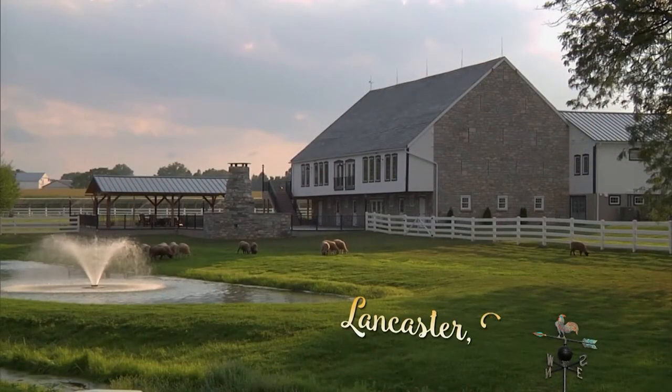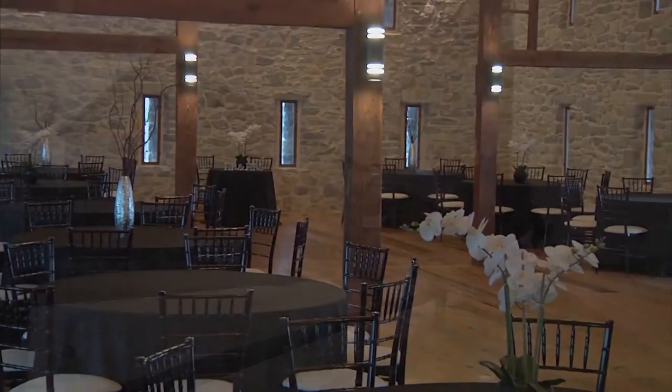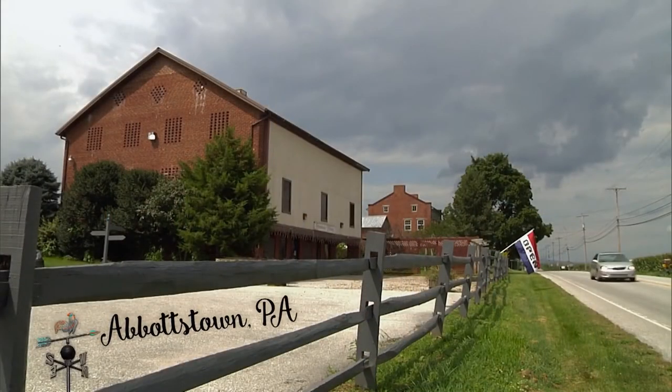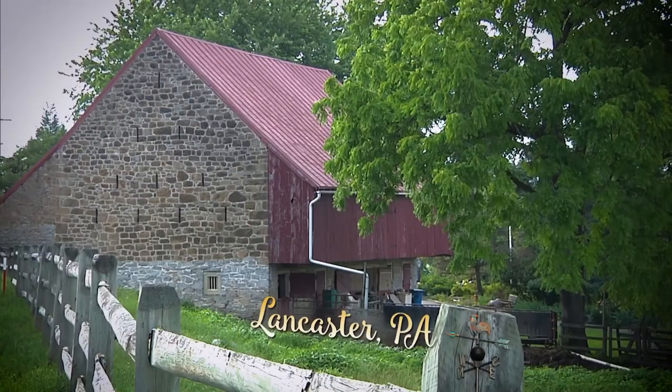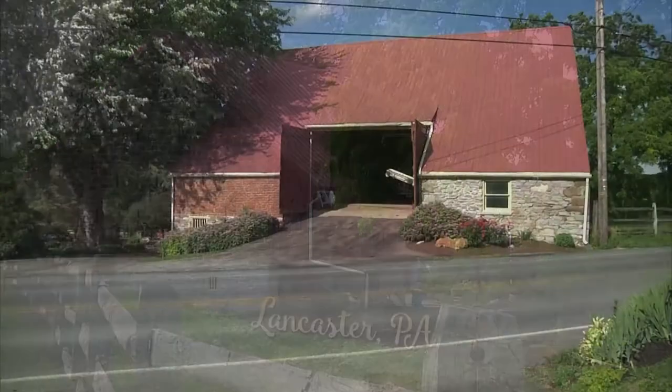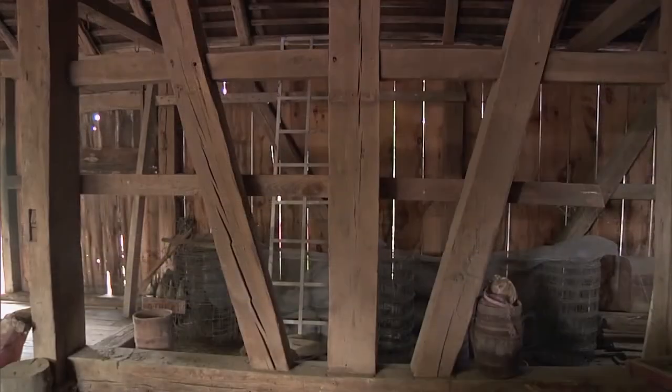This is called the Barn at Silverstone. The history of the barn goes back quite a bit — it's about 200 years old. This is an excellent example of repurposing a barn because of the wine tasting and the rustic environment. When I first walked into this barn back in 2005, stepped on that threshing floor, saw that medieval-like framing in the front, and I screamed.